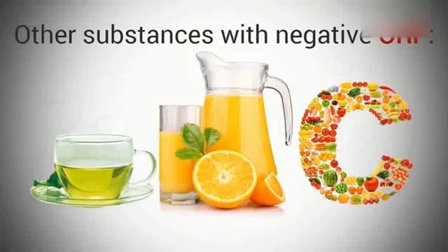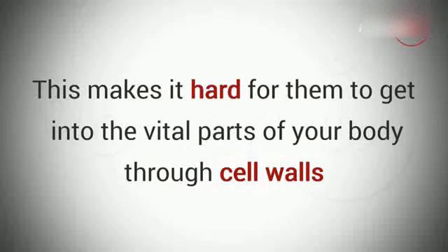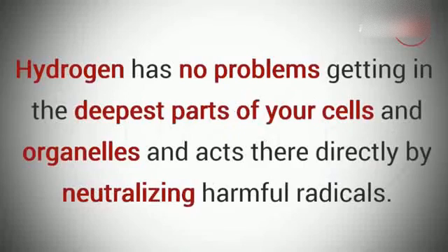There's just one problem: these molecules are from 20 to 150 times larger than hydrogen molecules. This makes it hard for them to get into the vital parts of your body through cell walls, and it's almost impossible for them to get into smaller formations in your cells called organelles. Hydrogen, on the other hand, being the smallest molecule in the universe, has no problems getting into the deepest parts of your cells and organelles, and acts there directly by neutralizing harmful radicals.